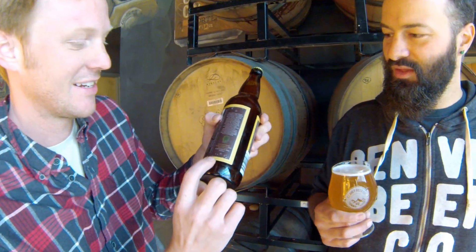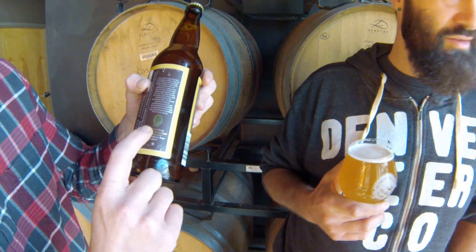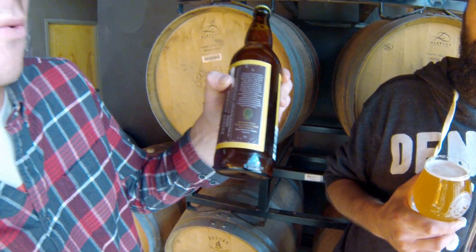A special cool little addition to this label is this little insignia right here — that says 2016 gold medal at the GABF for the wood and barrel-aged beer category. Congrats. That means the judges loved it. That means you're going to love it. Cheers!